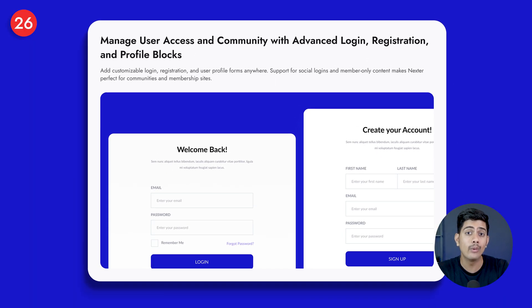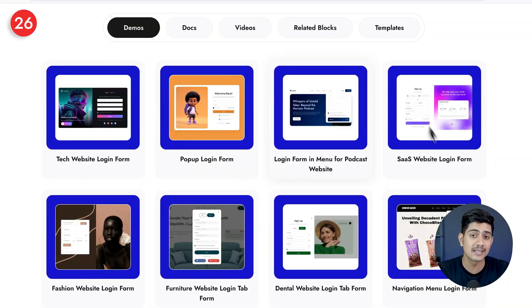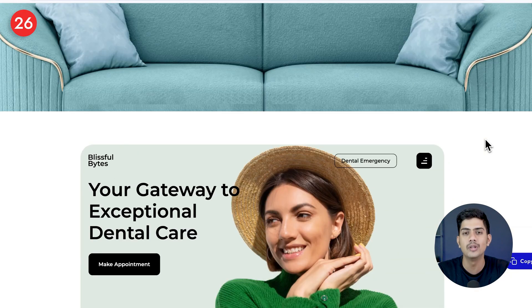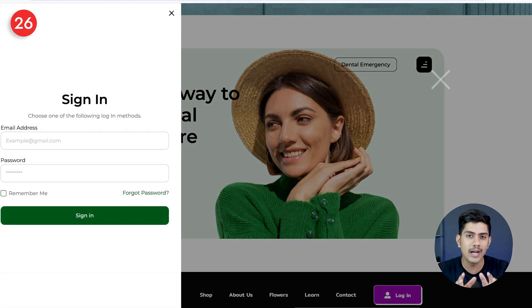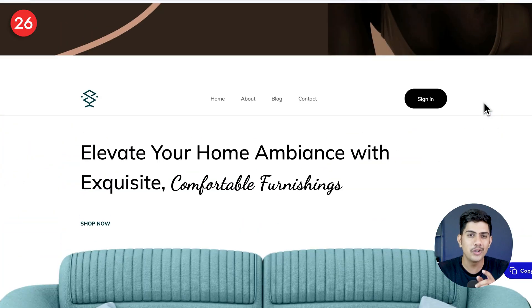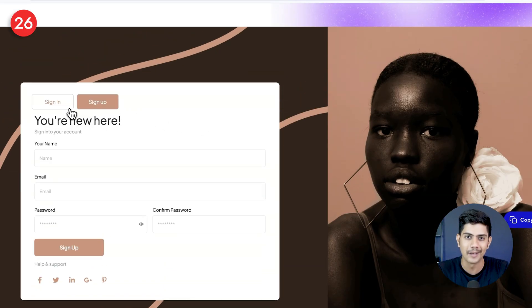You'll also be surprised at how easy it is to manage your entire community with Nexter. From adding customizable login, registration, and profile forms anywhere on your site to enabling social logins, everything is built right into the blocks. So if you're running a membership site, an online course, or a private community, your users will enjoy a smooth, branded experience every single time they log in or sign up.